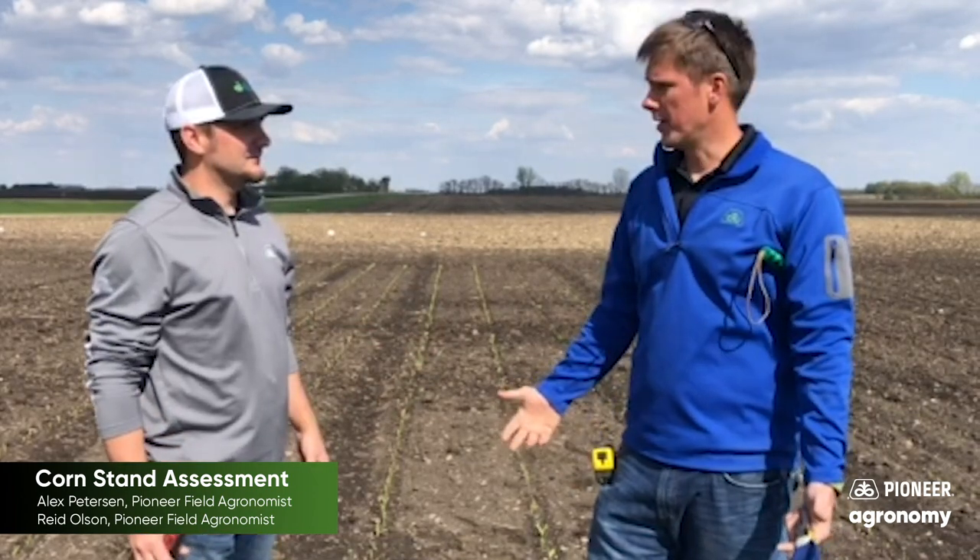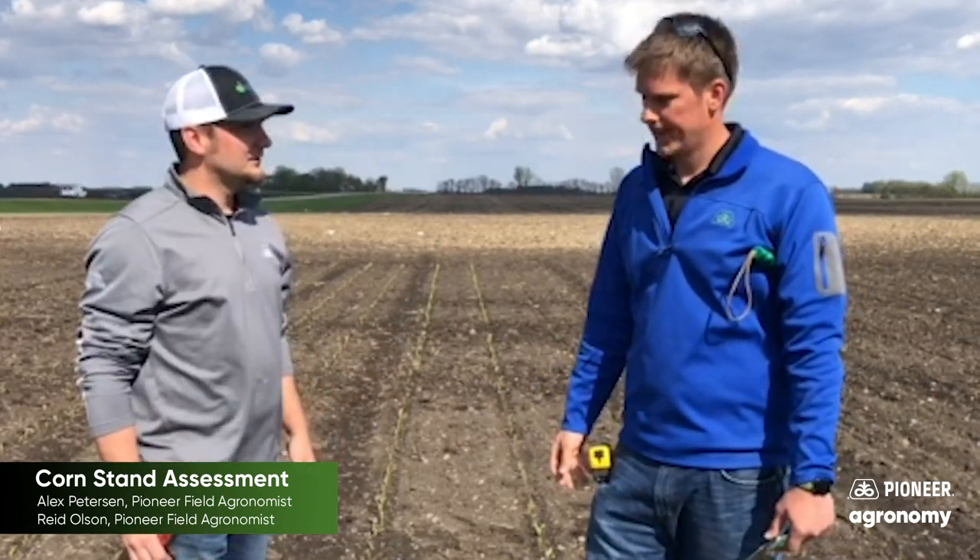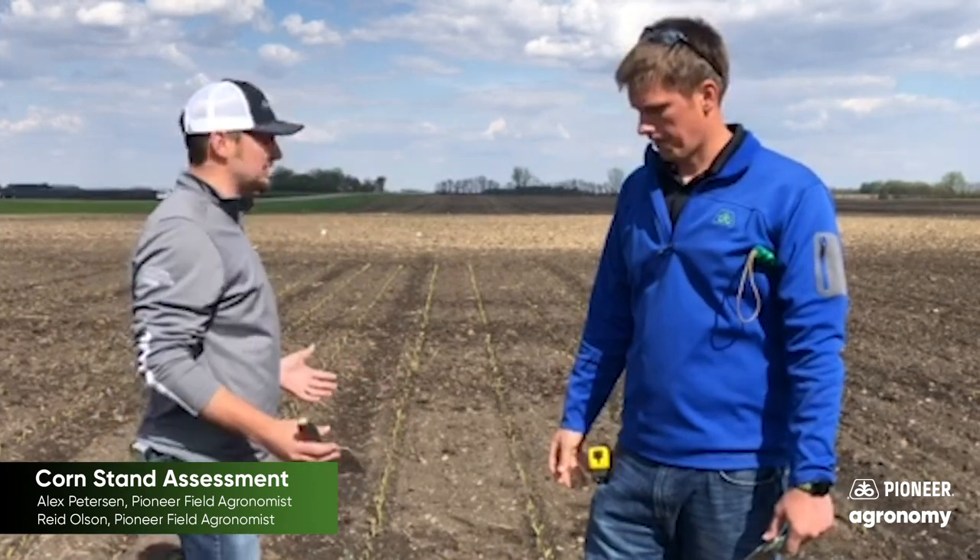We weren't even planting this time last year — we had nothing in the ground. So as you look at this plot, what are some things that stick out to you?